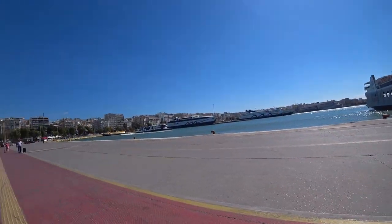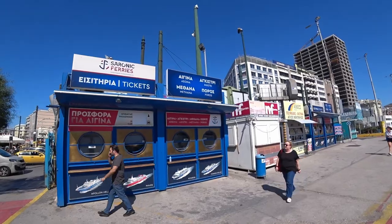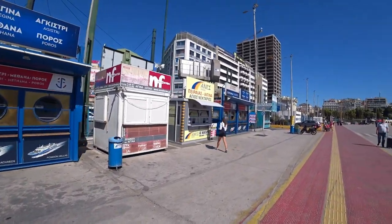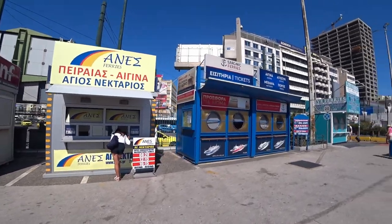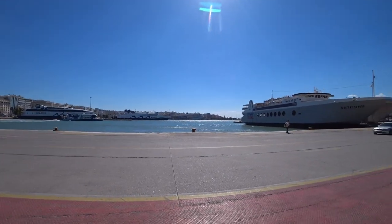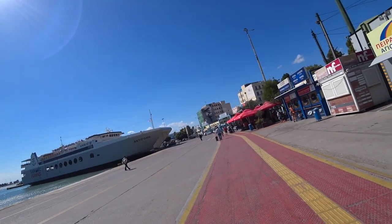Different areas of the port go to different places. This area is for Aegina, Agistri, Methana, and Poros, and generally these open a little bit before the ferry leaves. Like this one — Aegina is open now because it's leaving at 12:15 and 4:15. This is where I went to Aegina from last time. But there are a lot of islands, so there are a lot of other boats leaving from down there.